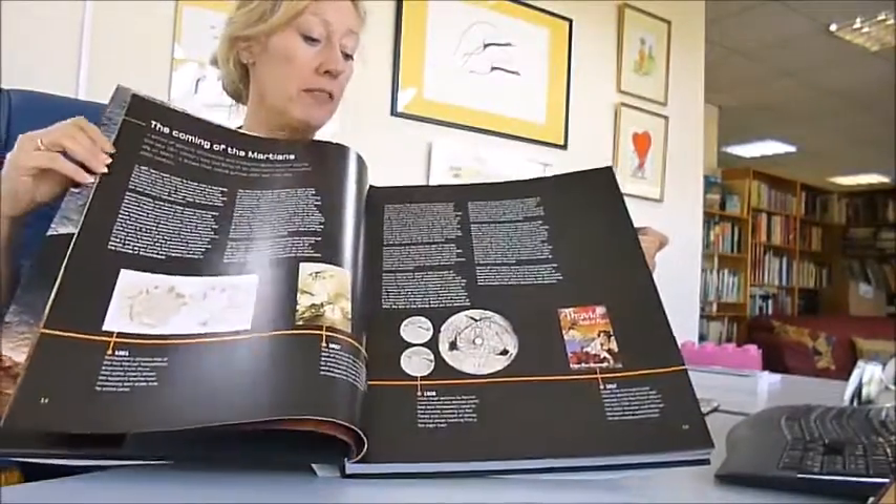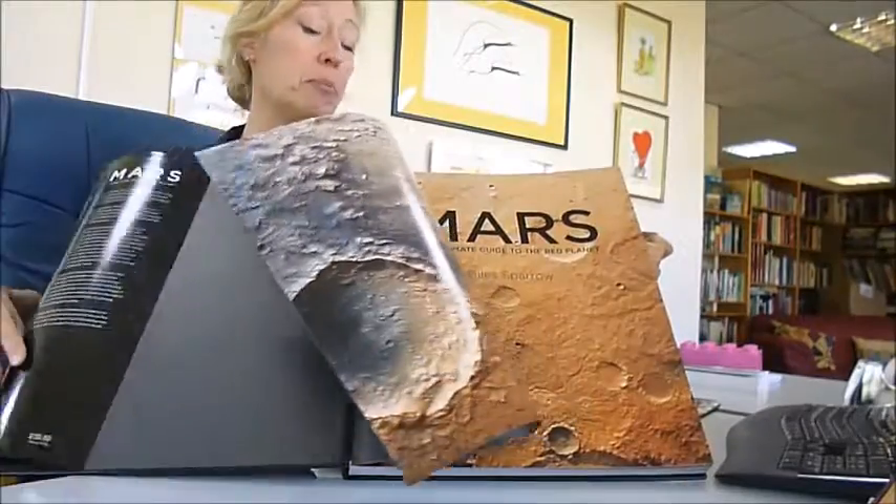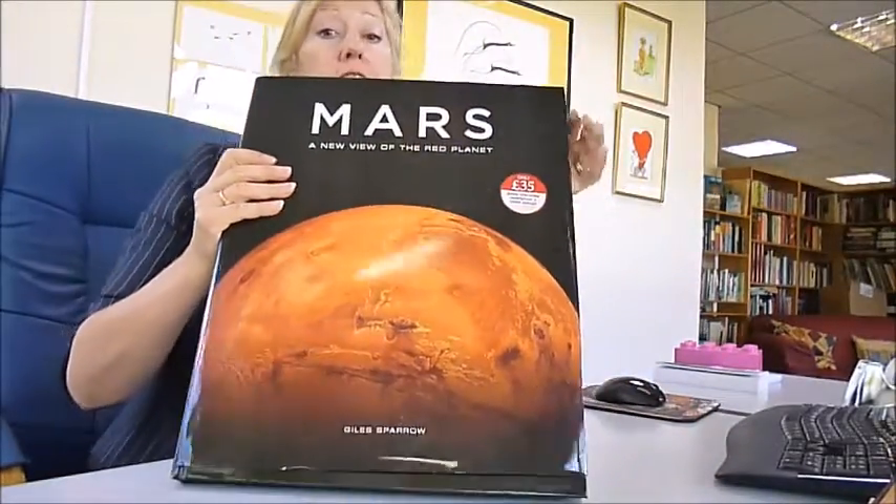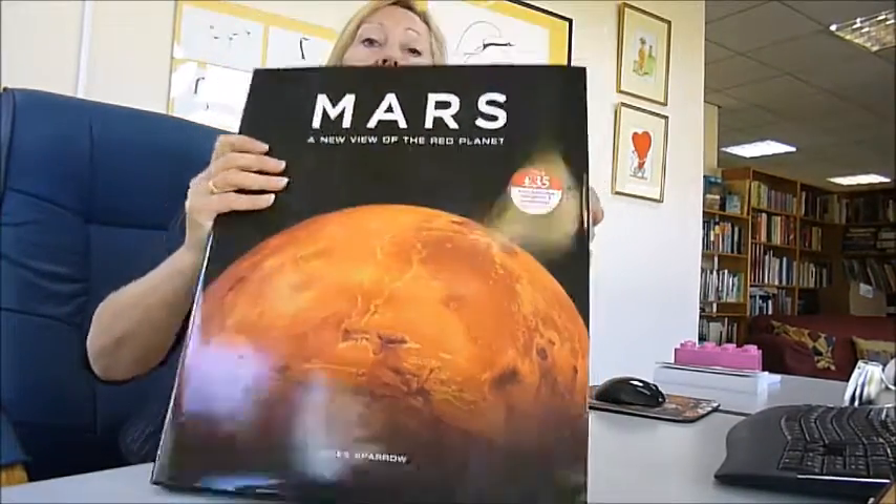A stunning and spectacular book written by experts, with the most incredible satellite imagery you have ever seen. This is a fantastic production — no expense has been spared. It was £35 and it's now only £15, offering a virtual tour of the red planet Mars.